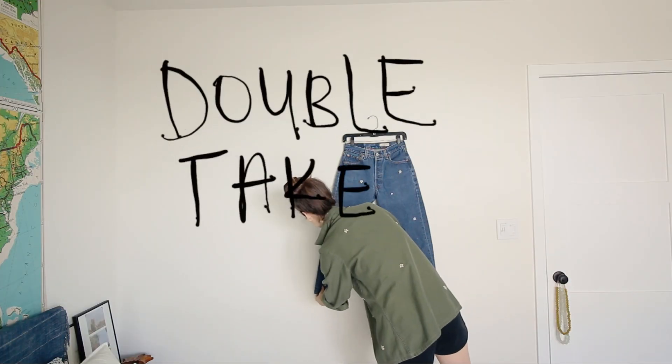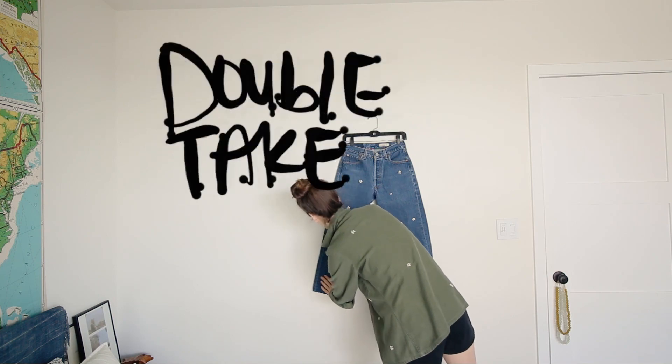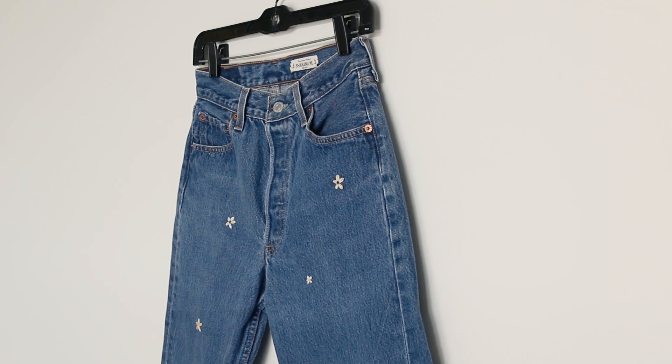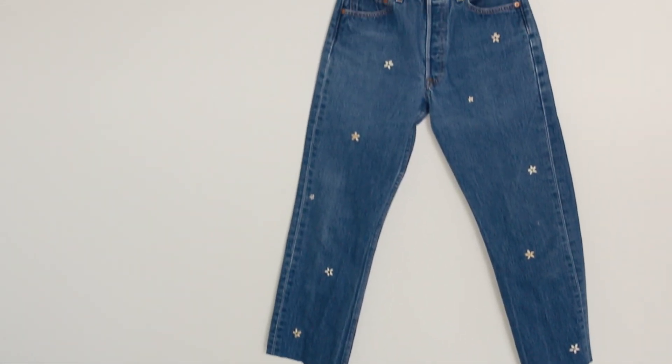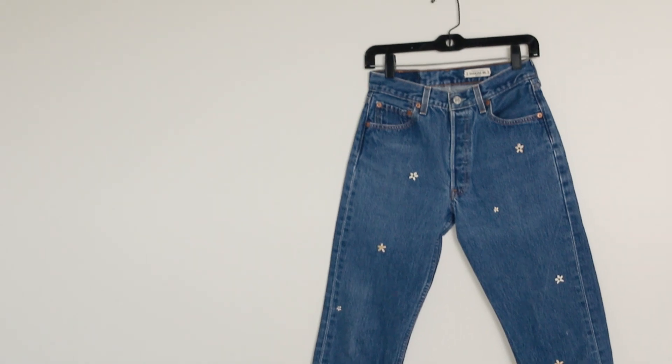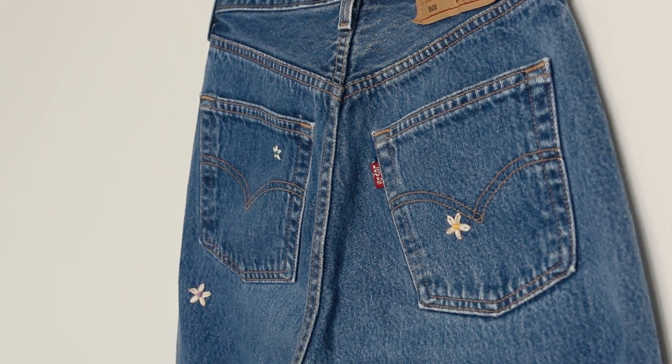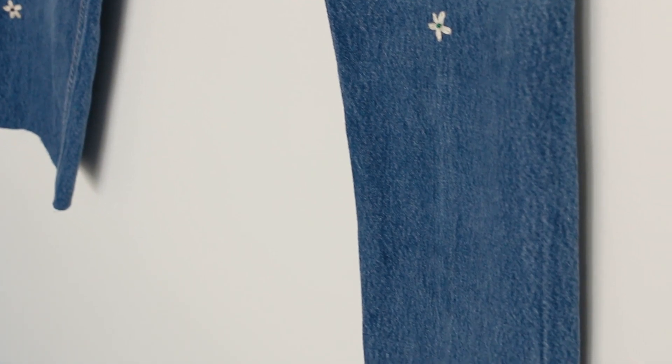Welcome back to Doubletake, the series on my channel where I share different ways that I style a single piece of clothing from my small wardrobe. Today I'm sharing these vintage Levi's that I picked up from my local flea market. The vendor hand-embroiders these little flowers on them, and I got my green jacket from her too. I'm obsessed — I just love them.